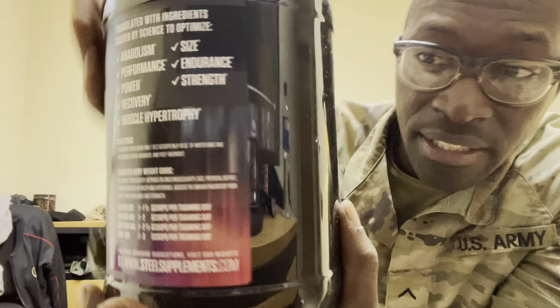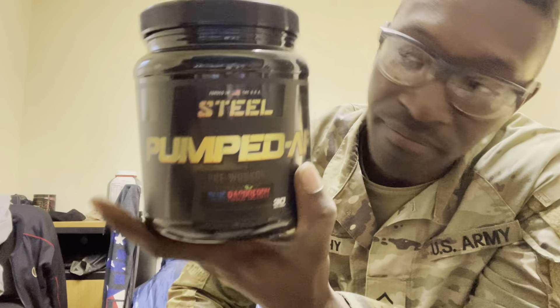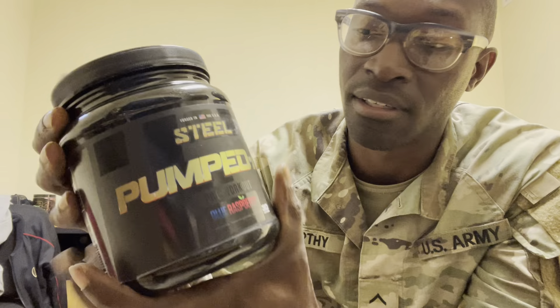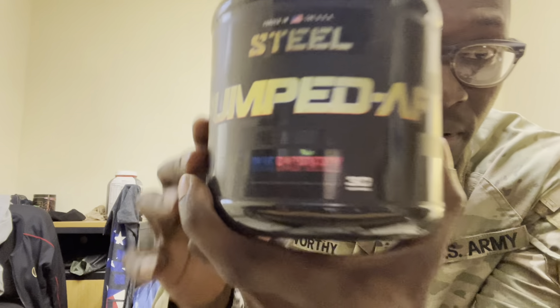First, we got Anabolic — their number one seller. Hands down the best. It's in Candy Bliss. If you want to pause at any time in this video, just pause and take a look at anything on it, or just go on their website. It's all there. This thing is loaded — you trying to get big and get hard.